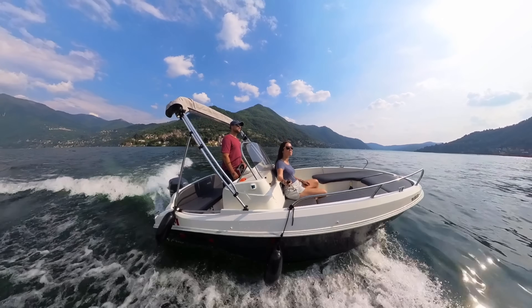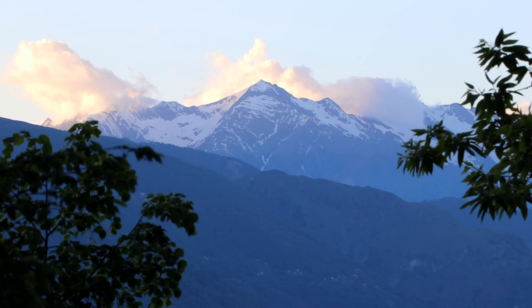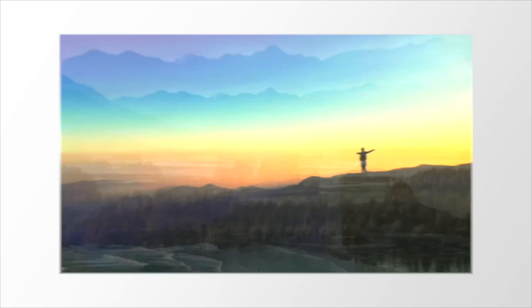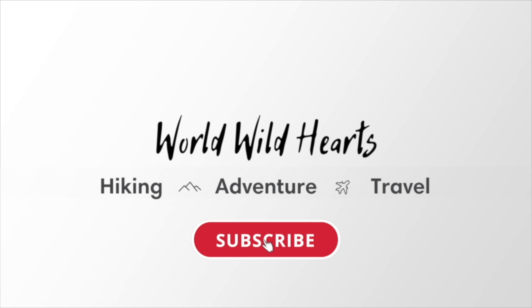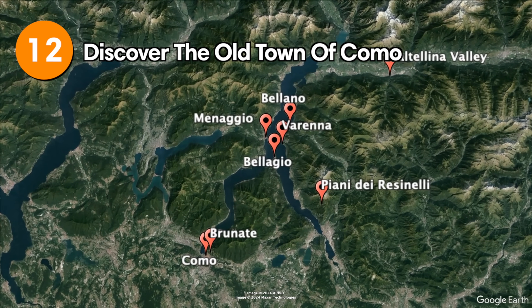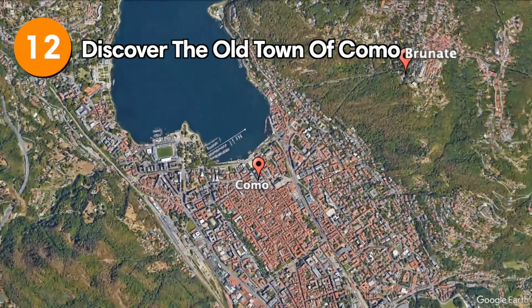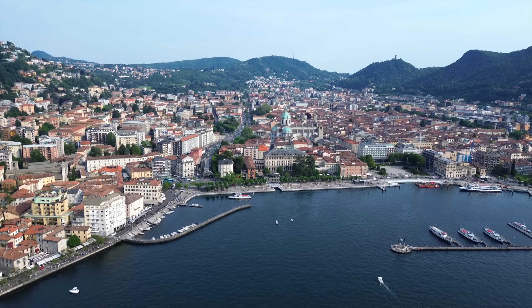At the end of the video we'll also share some important travel tips to help you navigate the lake. We are Zack and Ina, and we make helpful videos about destinations around the world so you can easily plan your own adventures. The city of Como is situated at the southern tip of the lake.